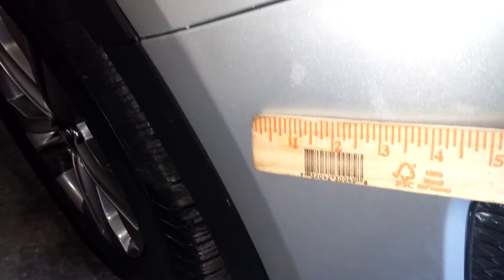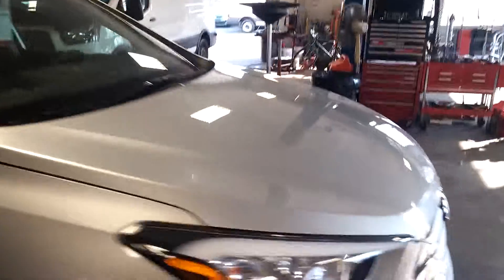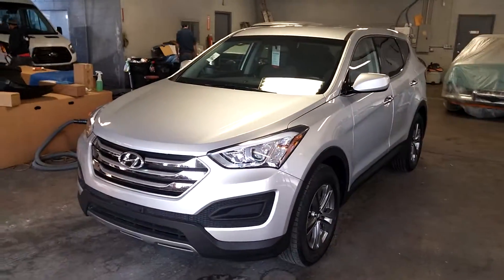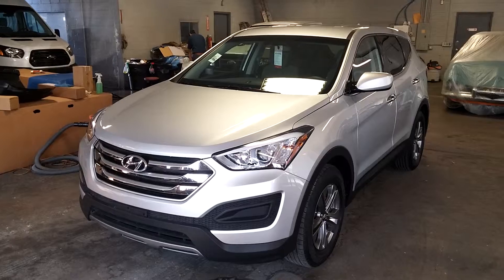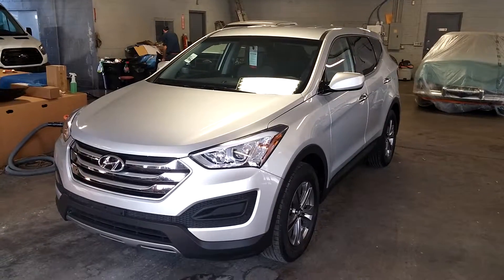There is some sort of dent here — looks to be about three to four inches, no paint damage. That's about it, folks. All right ladies and gentlemen, once again this is a 2015 Hyundai Santa Fe Sport model with only 25,000 miles. Any questions or concerns, don't hesitate to ask. Thank you and happy bidding.